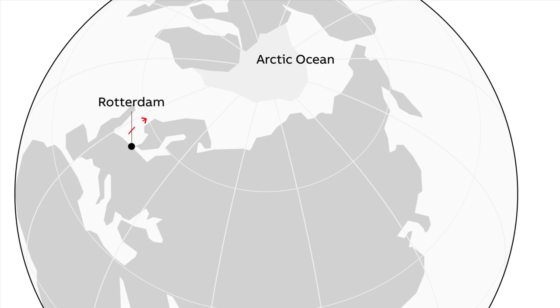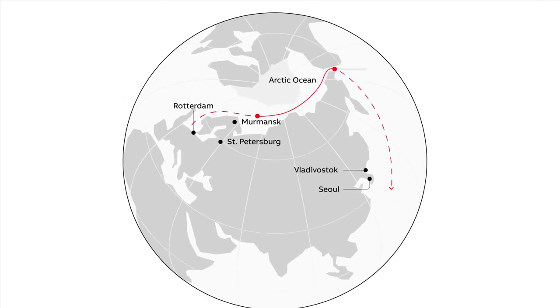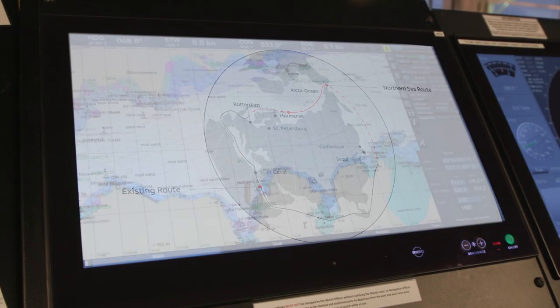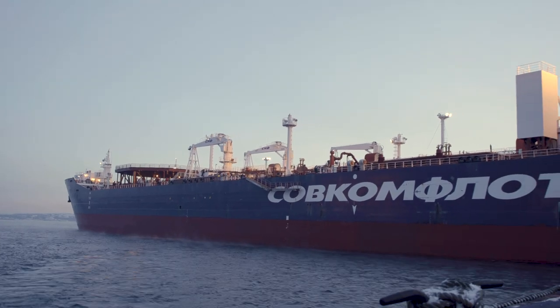The northern sea route links northern Europe to northeast Asia and means cargo can be transported right across the Arctic. That's some 30 percent faster than the existing route through the Suez Canal, representing a huge saving in emissions — and that's something that shipping companies like Sovcomflot, which operates the world's largest ice class fleet, are acutely aware of.